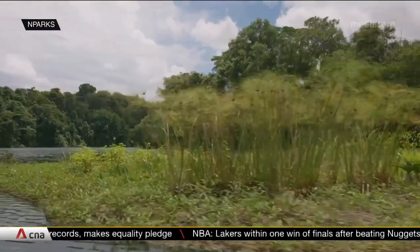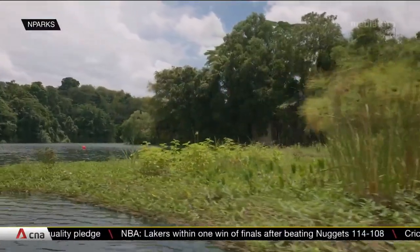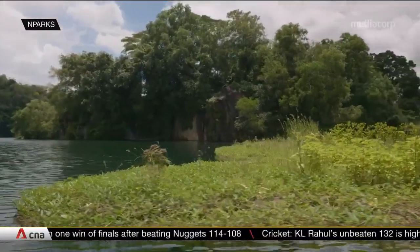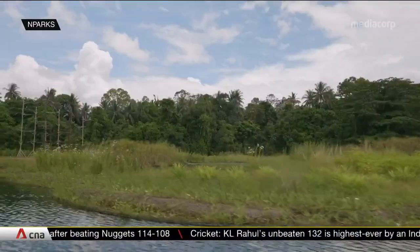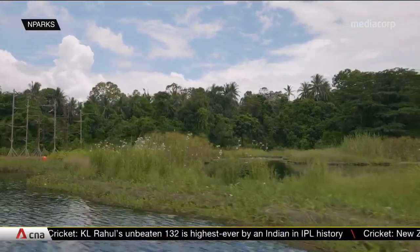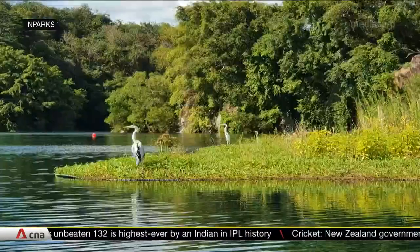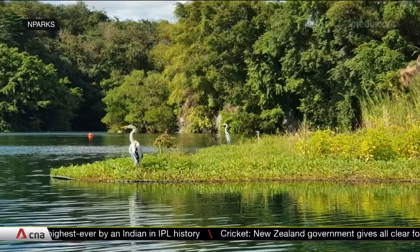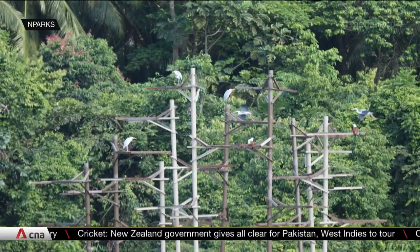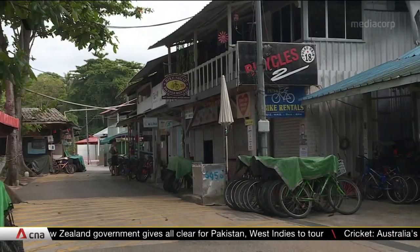The move to build up habitats continues from land to water with the completion of a floating wetland system that began five years ago. What started out as 20 square metres of floating mats made of coconut fibre has now been expanded to over 4,000 square metres of artificial wetlands in Pakan Quarry. It covers about 20% of the water surface and provides a home for animals like herons, otters and kingfishers.